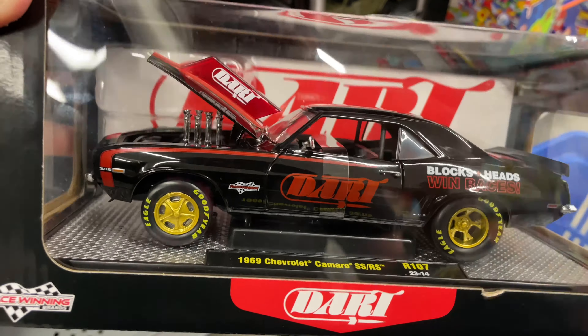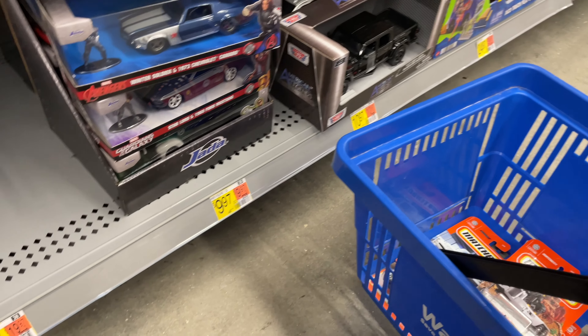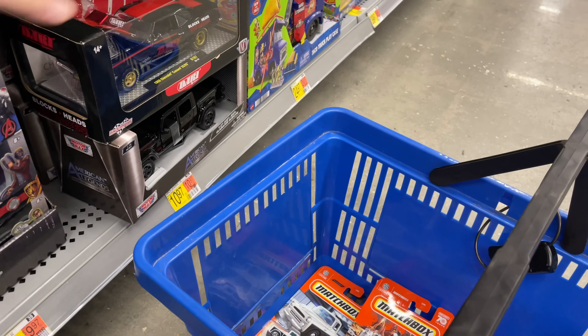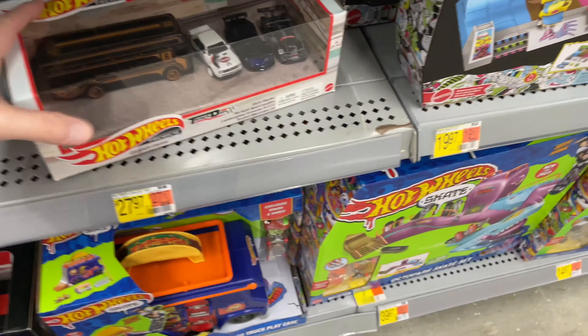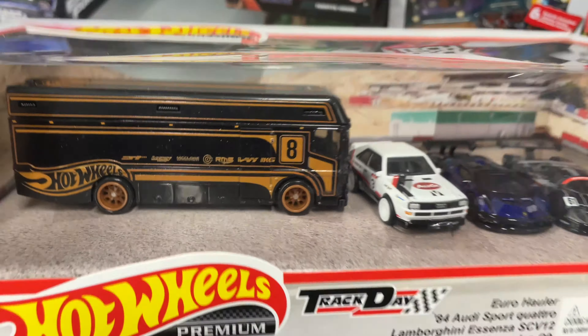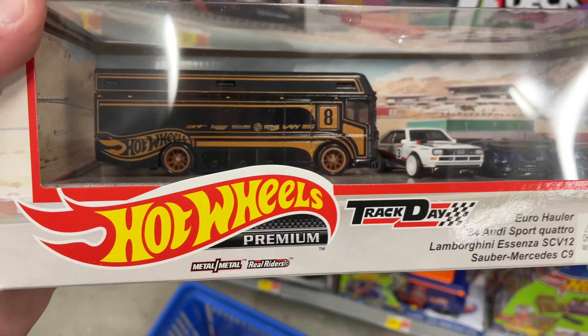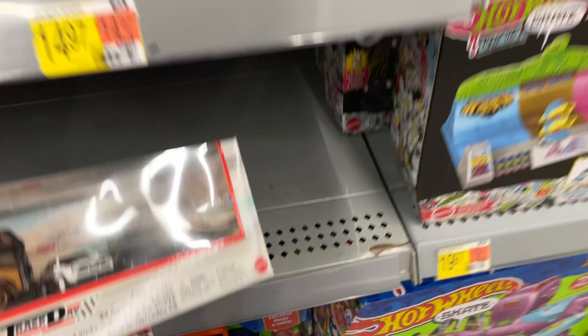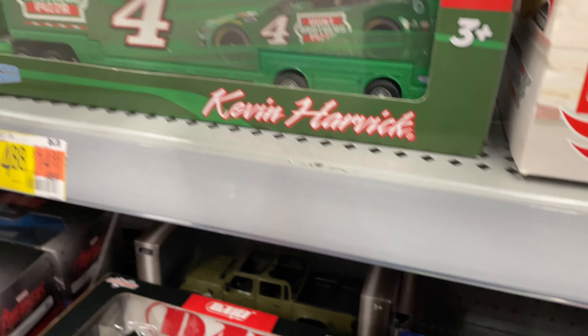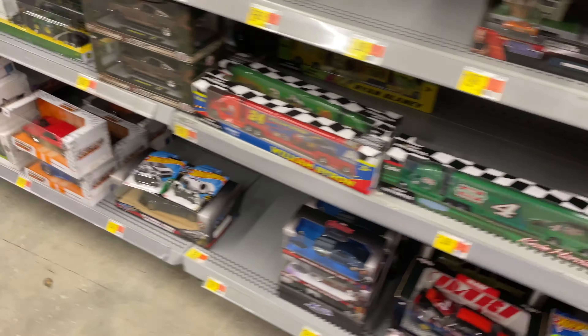They do have this nice Road Runner — pretty cool. We do have a nice Cherry Coke truck again and the '40 kind of line. Is this the first time you see it, or are you tired of seeing that one? Pretty cool. Now I do see here something new I haven't seen before.